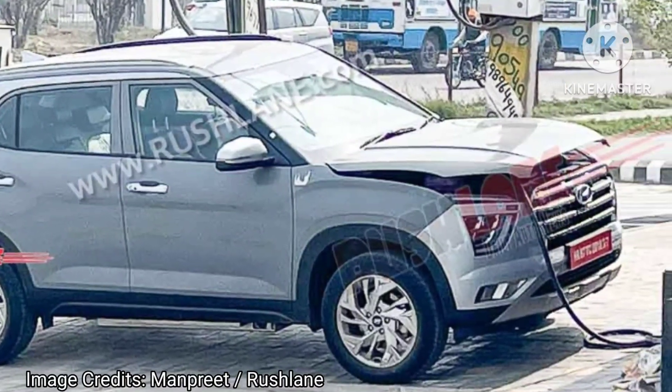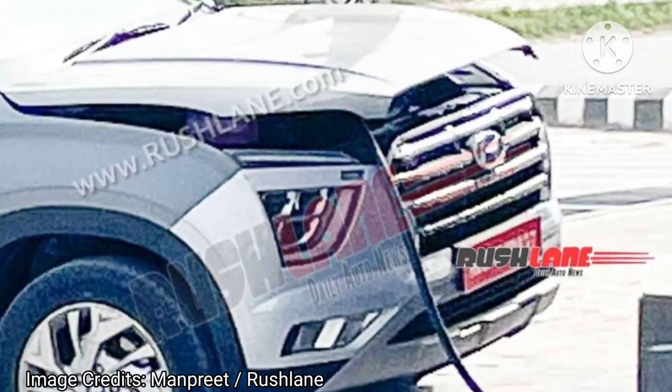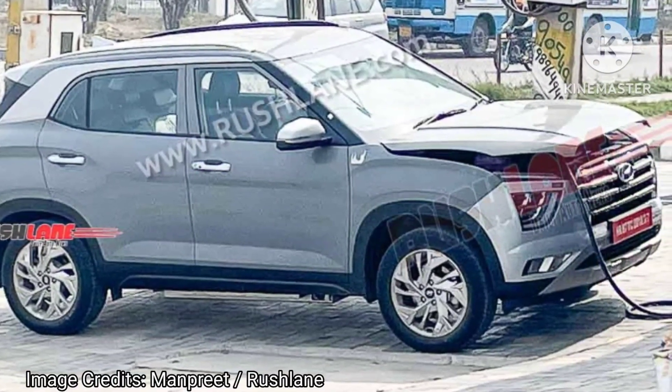If the Kona EV's powertrain is likely, we are looking at a 327V architecture with a 39.2kWh battery coupled with a 134bhp and 395Nm electric motor.